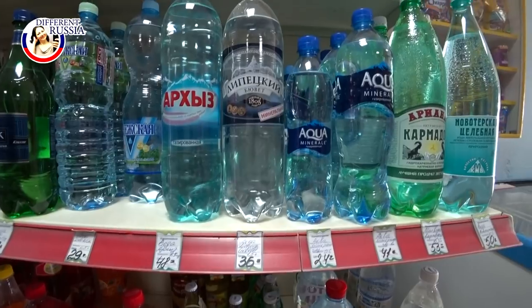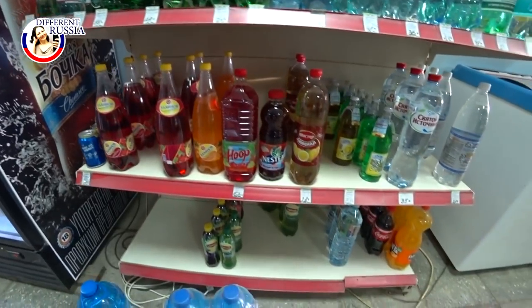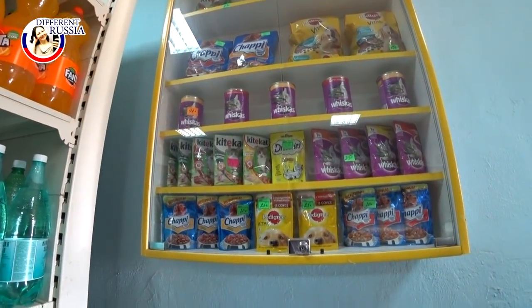But as for cheese, sausage, olive oil, butter, or ice cream — all these products it is possible to buy here, though the prices are a little bit high.